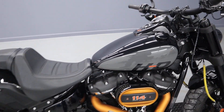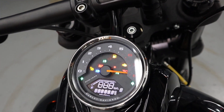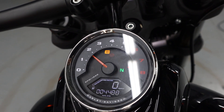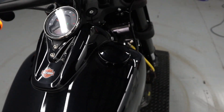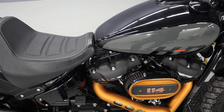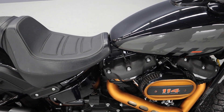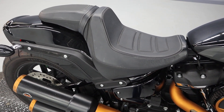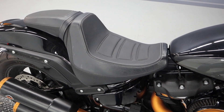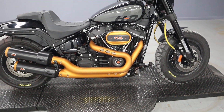Let's start her up. Make sure it's in neutral. Very throaty on the S&S slip-on.